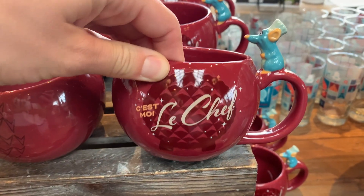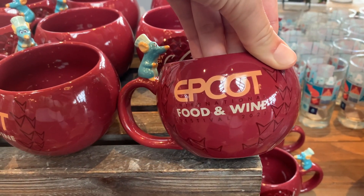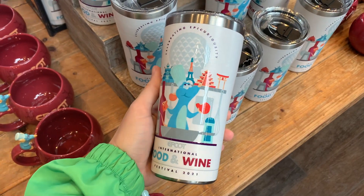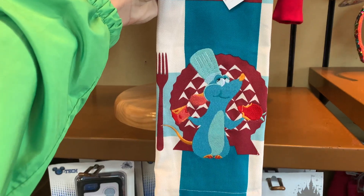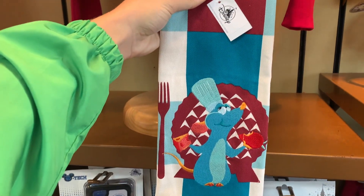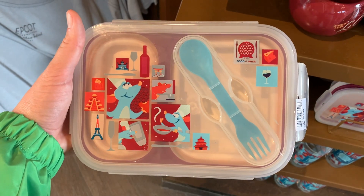That brings us to our Little Chef collection, and this is an adorable new coffee cup with Remy on the handle there. Also a new Travis cup featuring Little Chef with the Epcot ball on the back, and I love this tea towel with the plate of Spaceship Earth, and there's even a new lunchbox.